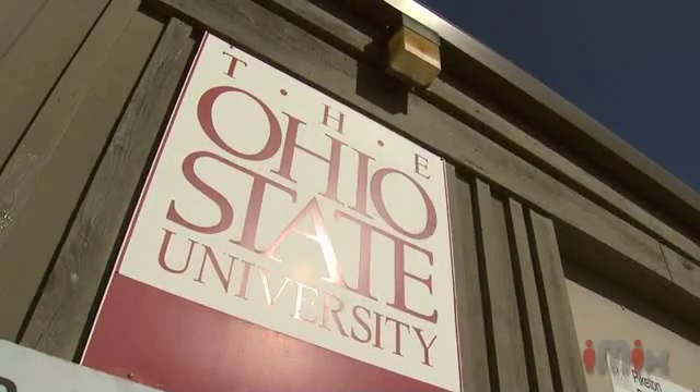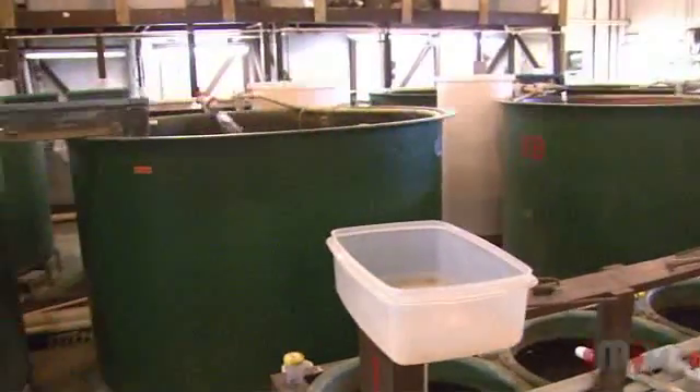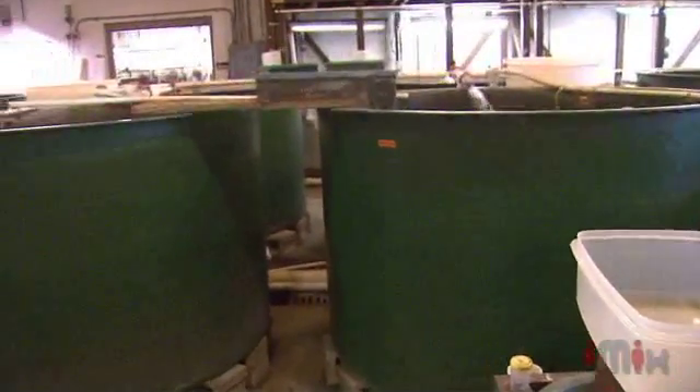My name is Jeff Wallet. I work here at the Ohio State University South Centers. I manage the aquaculture research and demonstration facility farm. Aquaculture is raising fish and shellfish, clams and oysters.